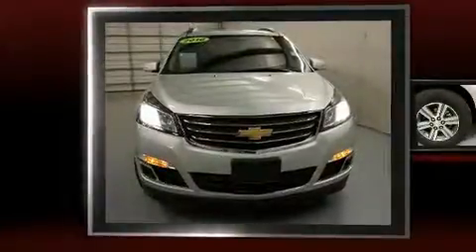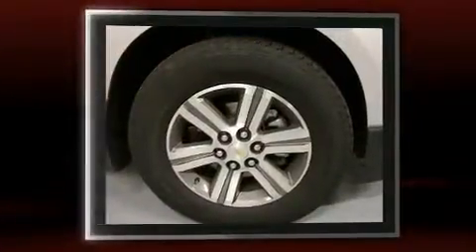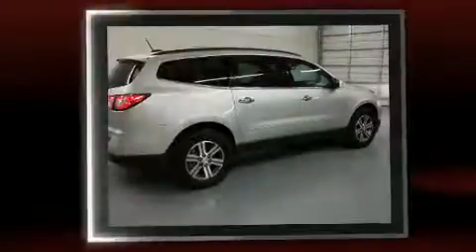You can expect a lot from the 2016 Chevrolet Traverse with fewer than 15,000 miles on the odometer. This four-door sport utility vehicle prioritizes comfort, safety, and convenience.